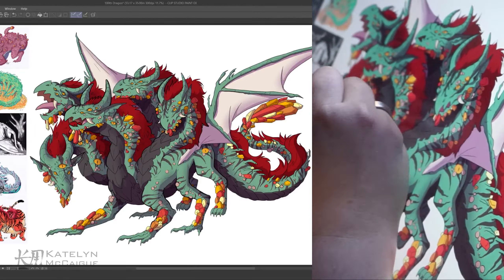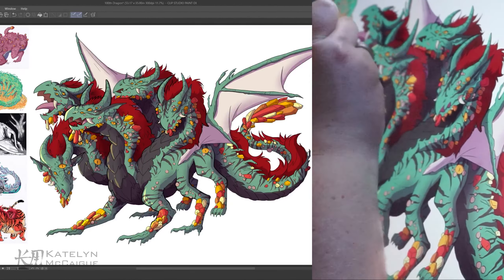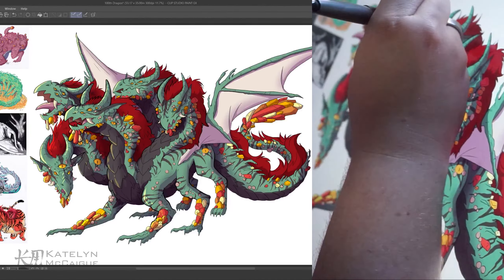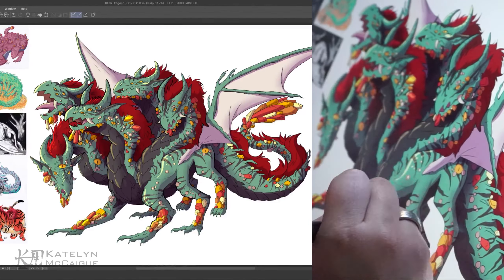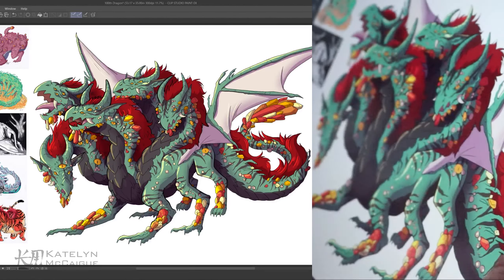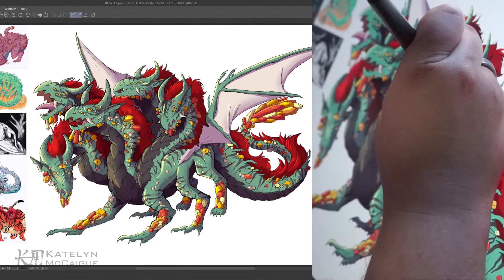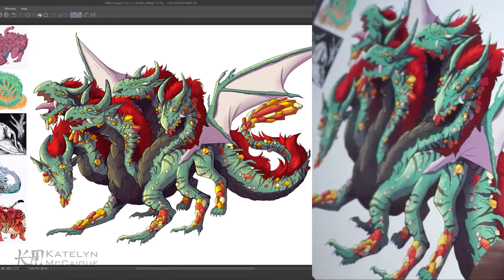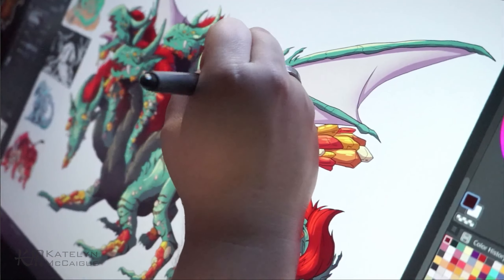I'm putting the final touches on the shading and highlights for this dragon. I ended up adding a background that I did not record, so you'll see the background at the end when I do the pan over of the drawing. I am so happy with how this looks — it's just so cool, and it felt like a really nice final send-off piece to complete and draw. Thank you guys so much for following along with this challenge and making it to this hundredth dragon.